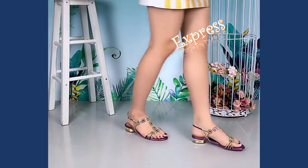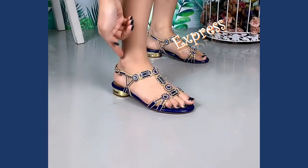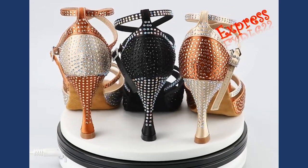These sandals are designed to make a statement. They beautifully complement evening gowns, cocktail dresses, or even elevate a simple jeans and top ensemble.